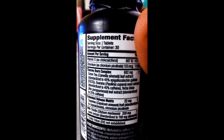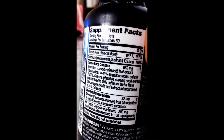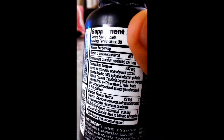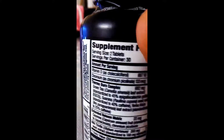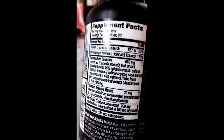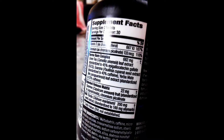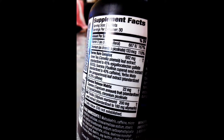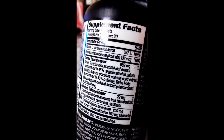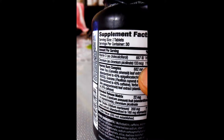Green tea leaf extract is standardized to 45%. Guarana is a caffeine-releasing agent, standardized to 240% caffeine. Yerba mate leaf extract also adds to the caffeine content. So guarana, yerba mate — both are caffeine sources. Combined with the DNP extract for thermogenic effect, this whole complex comes to 682 mg.